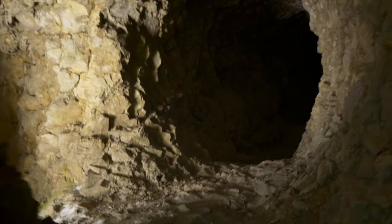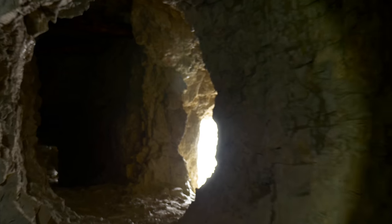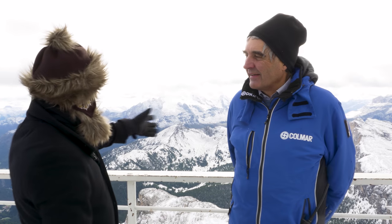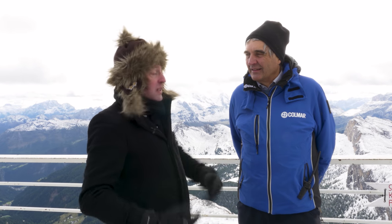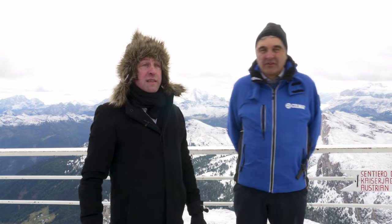Just below our feet, there are more than three kilometers of tunnels, positions, trenches, and storerooms. And when you see how high we are, you realize what a massive feat of engineering and industrialization this war really was — basically for the first time. It was the first modern war, and that's why it is very interesting to us.